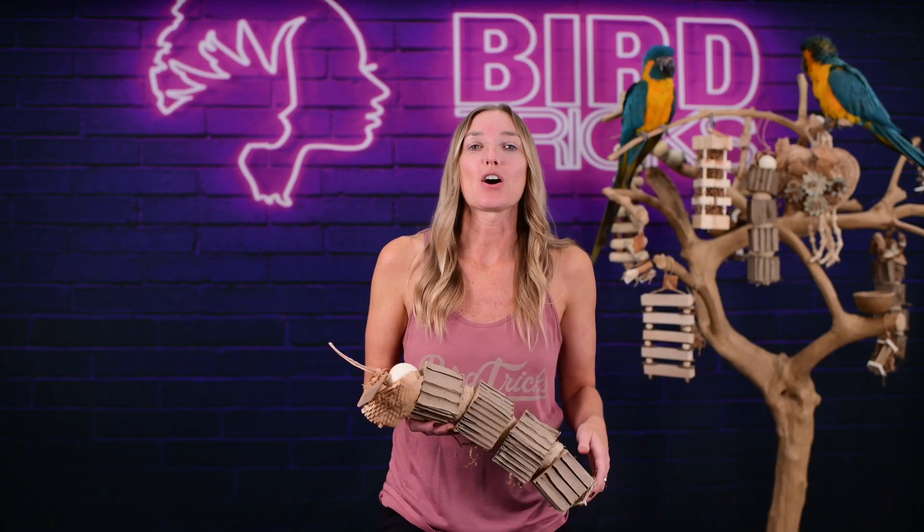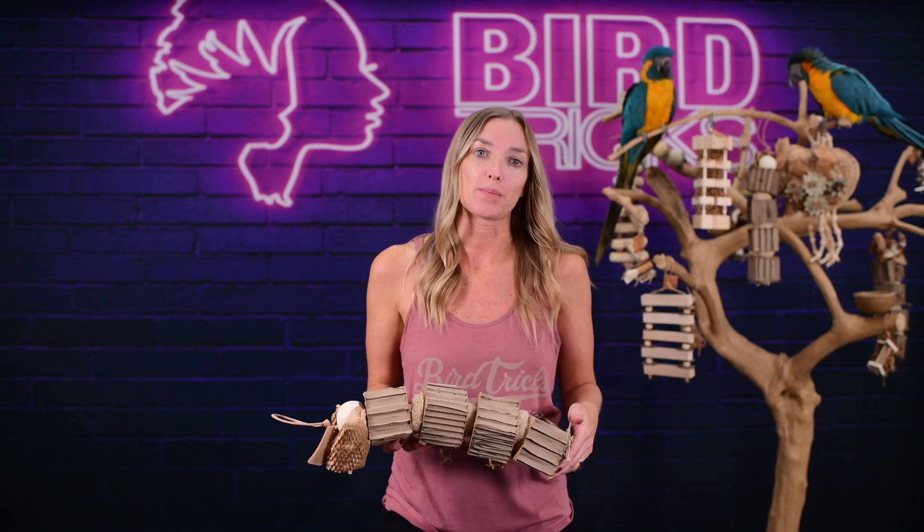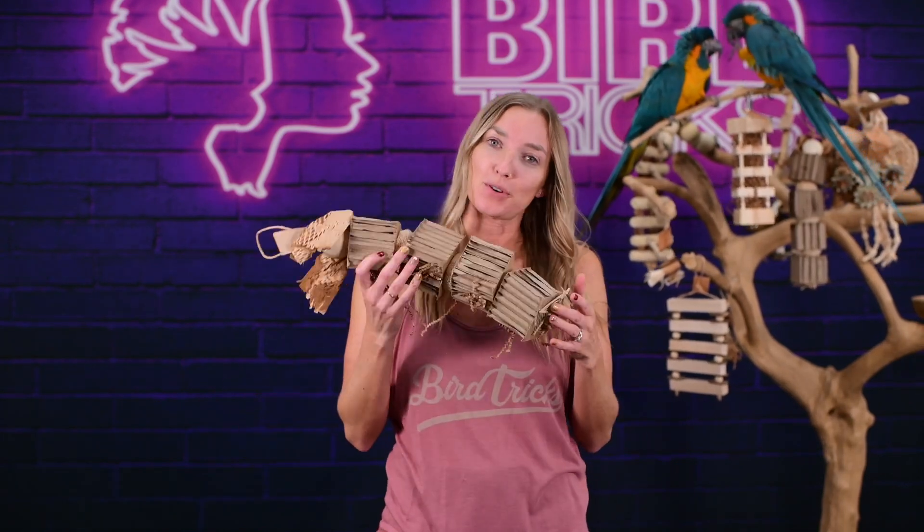I'll be leaving a link in the video description of where to purchase this 20 toy box, as well as links to all of our various toy boxes. So go get your box now, or keep watching to see some examples of designs and sizes of some of our all natural parrot toys.